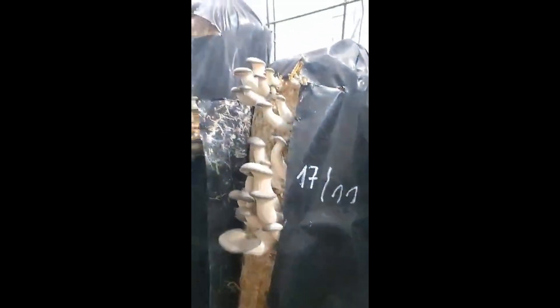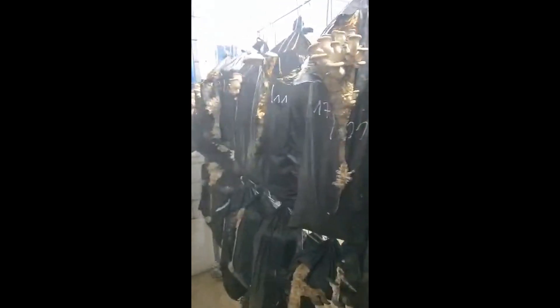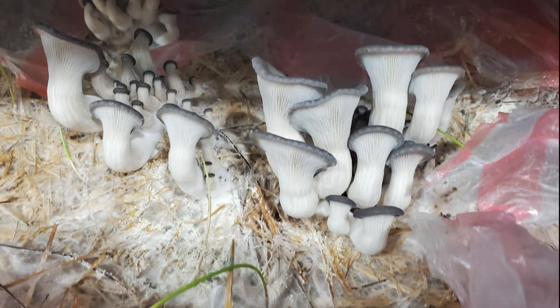Later, the grower sent me a video. Here we can see some beautiful mushrooms, but I noticed that all the bags have long cuts. I recommended to him to make three short cuts in a staggered pattern instead of one long one. Oyster mushrooms don't grow well when too much of the substrate is exposed. In the same growing room, there are also substrate blocks in trays.